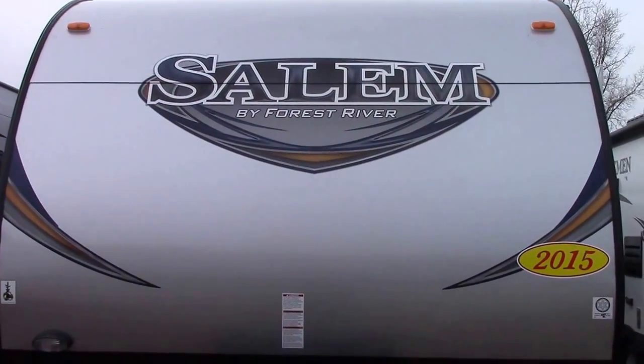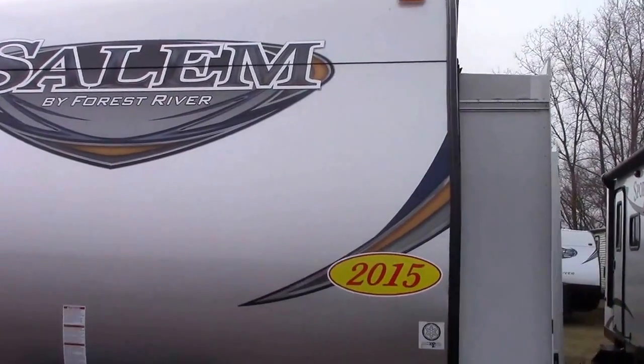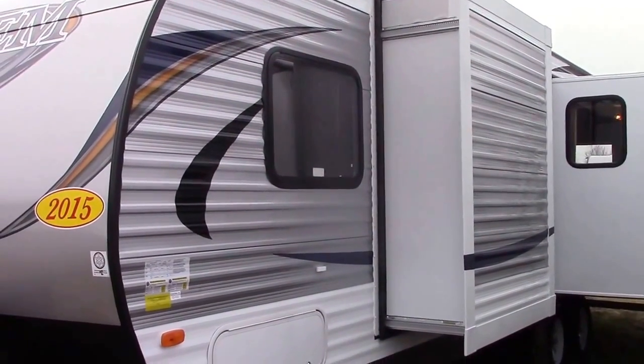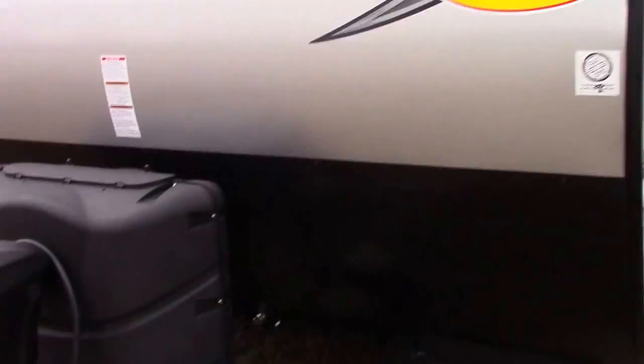Hi everyone, Steve from Richards Motor Sales RV Center with locations in Reading and Quincy, Michigan. Today we've got a new floor plan from Forest River Salem called the 28 RLDS, a double slider living one.